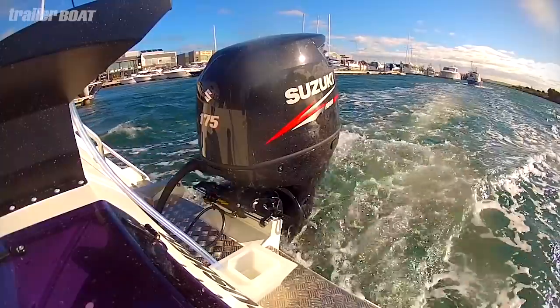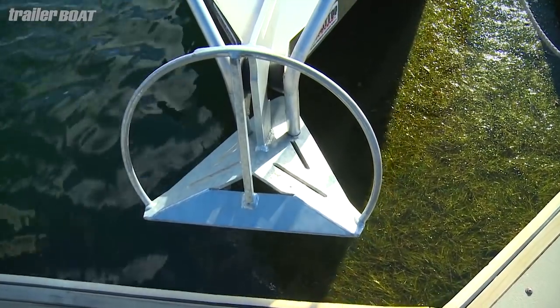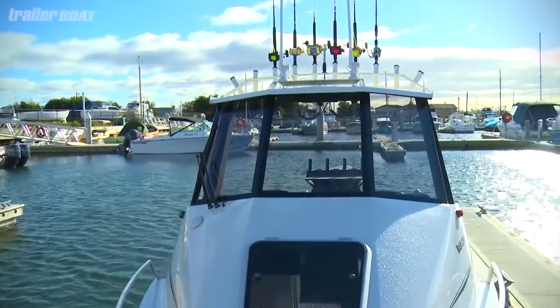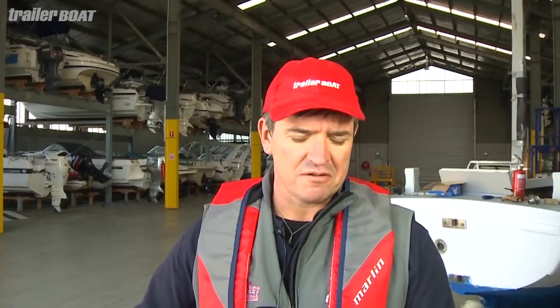Would I own one of these? Absolutely, in a heartbeat. At about $90,000 as tested, this is certainly not a cheap boat, but it still manages to represent great value with all the toys you could ever want. Value is after all in the eye of the beholder. It is very, very well finished and outfitted with everything I'd put on it to go fishing.